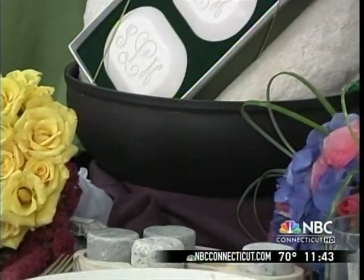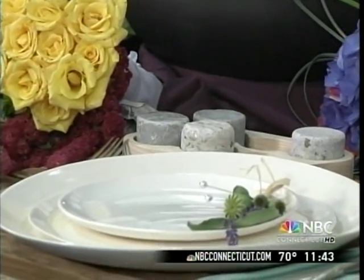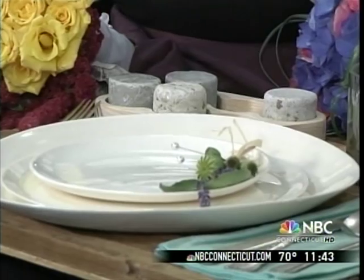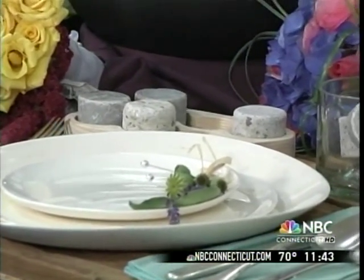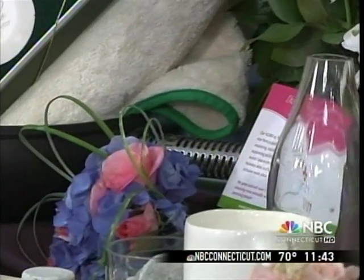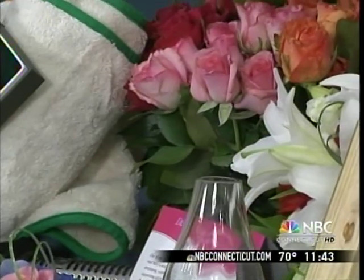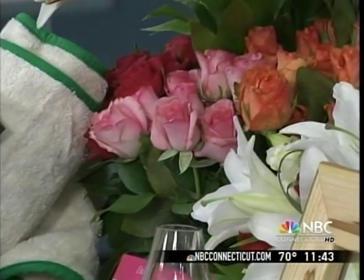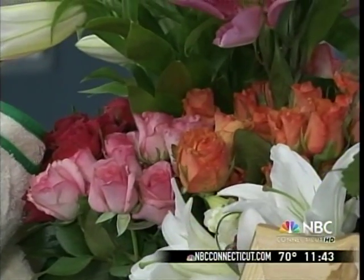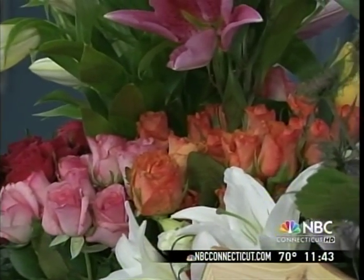It still looks fantastic. In the middle here we have flowers from Roses for Autism — a program here in Guilford that provides vocational training for people on the autistic spectrum. They're the only Connecticut-grown roses we know of. Most roses are imported from overseas and covered with pesticides, so that's a wonderful alternative. It's a non-profit.